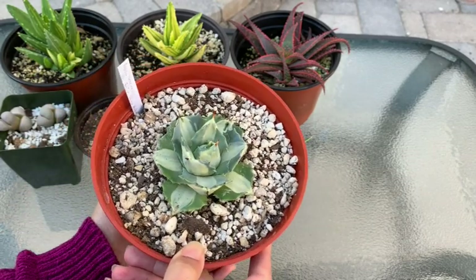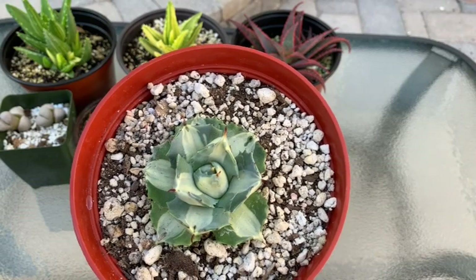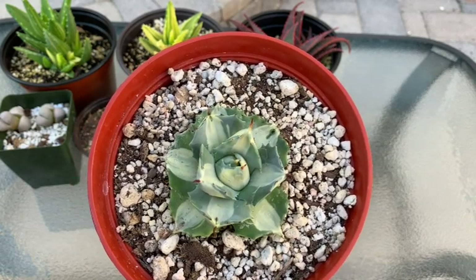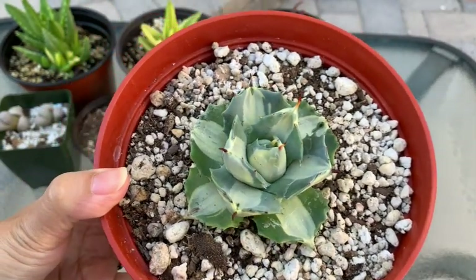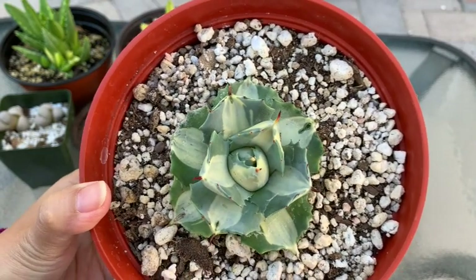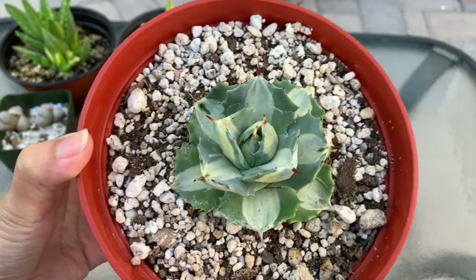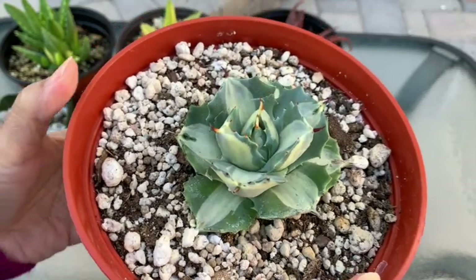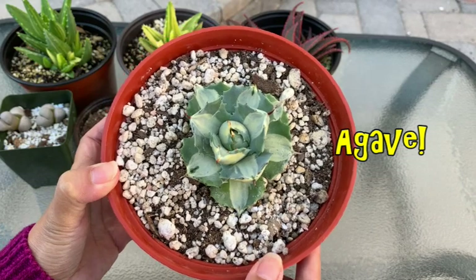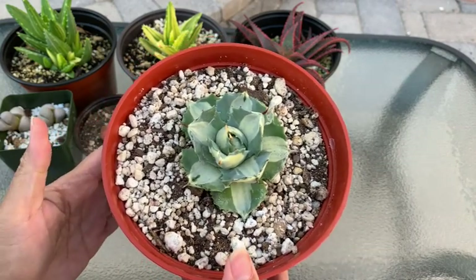The next item in my haul is a very beautiful agave — an Agave isthmensis mediopicta alba variegated. The usual variegation I see on aloes is white on the edges, but this one is different: it's green on the outside and white on the inside, almost like somebody painted a white stripe inside each leaf. It's so beautiful. I asked the owner and she said it's a dwarf type that doesn't get very big, which is why I chose it.